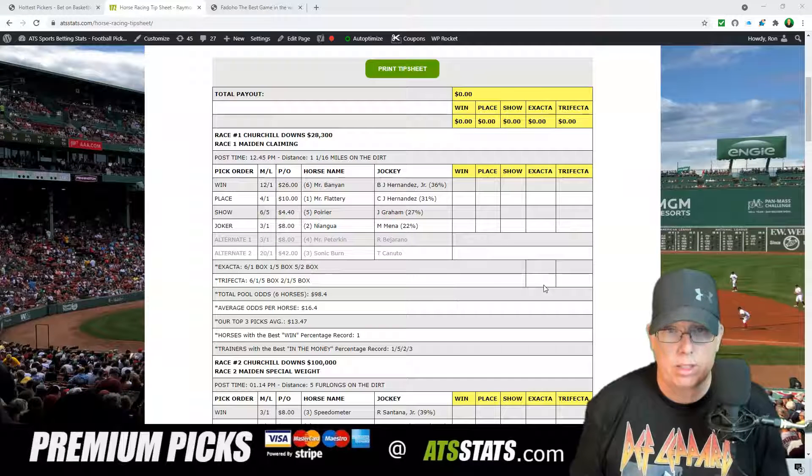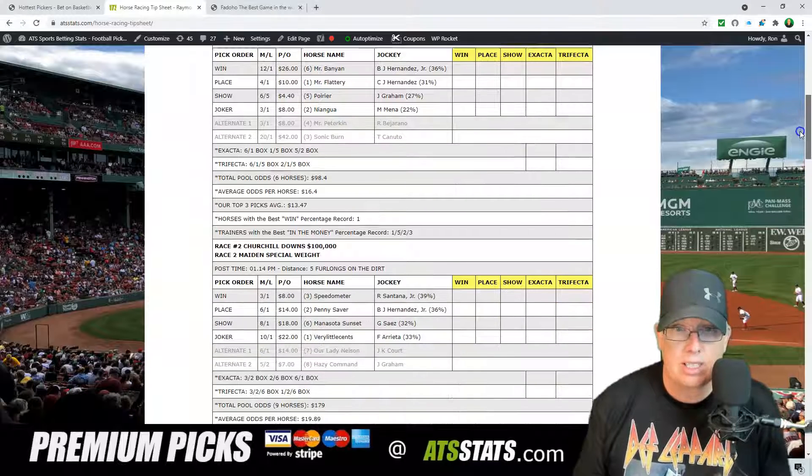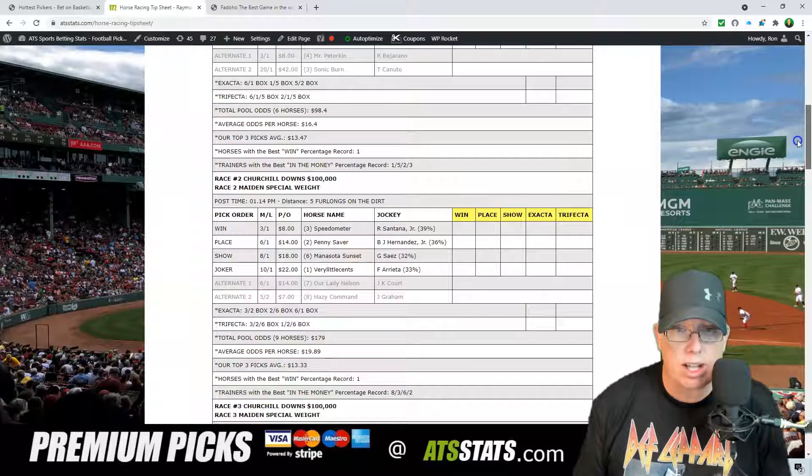Always remember to box those horses. And if you're going to play the Joker selection today in race number one — number two horse, Nyangua — I recommend the double-dutch betting system. Let's say you've got a $20 budget: take $10 to win, $10 to place on the two. This way, if he comes in second, you get some of that money back. You want to play that system all day with the Joker selection.